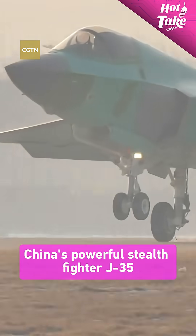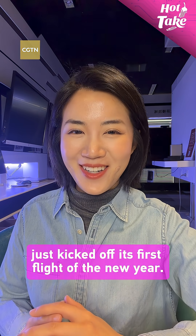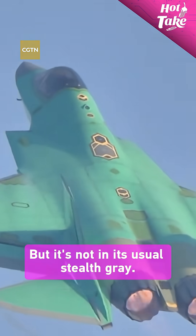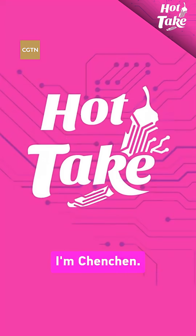China's powerful stealth fighter J-35 just kicked off its first flight of the New Year, but it's not in its usual stealth grade. Why is that? Welcome to Hot Take, I'm Chen Chen.